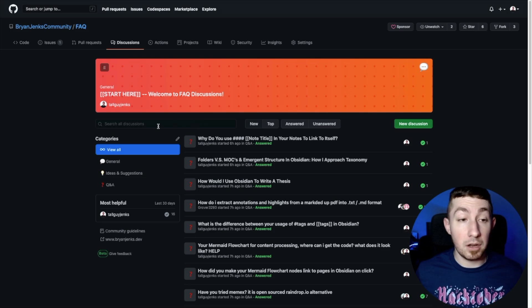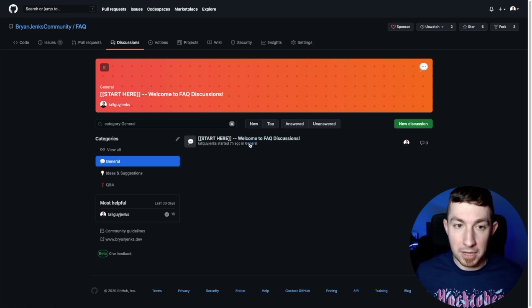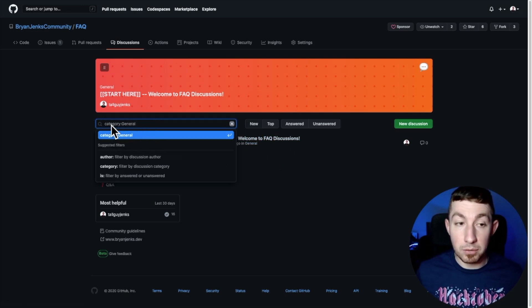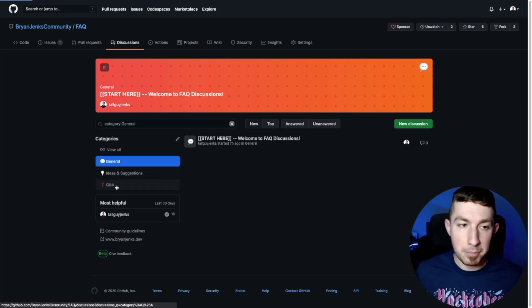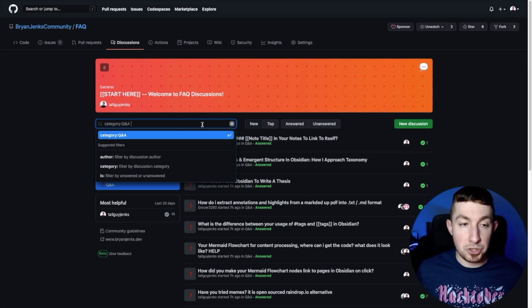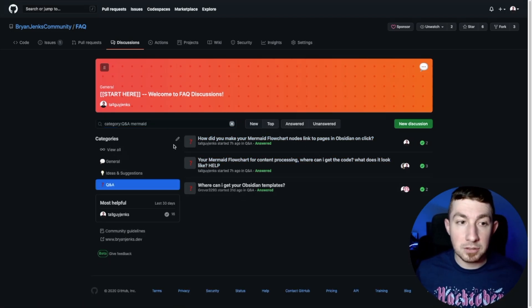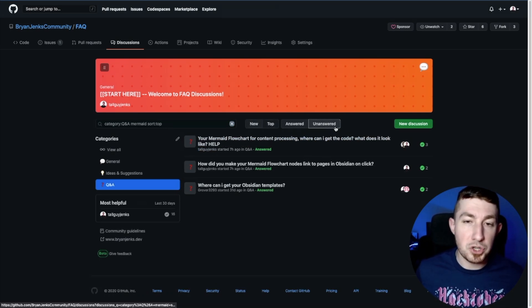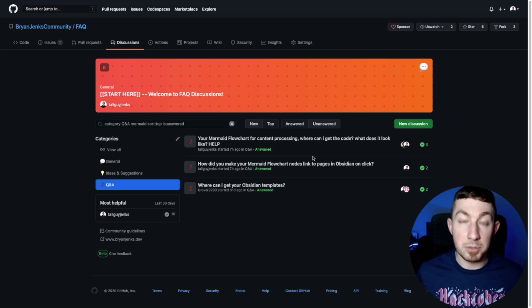We also have the ability to selectively view just a specific category — only items in that particular category — and then also query those. For example, if I select Q&A, I can say only show me question discussions, and then also search for 'mermaid'. This way I'm actually able to search for only the question discussions around Mermaid, and find which ones are unanswered and easily search throughout a large amount of potential discussions.